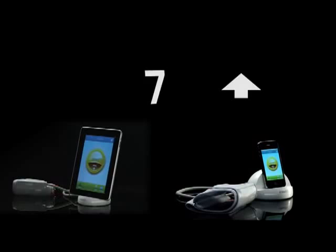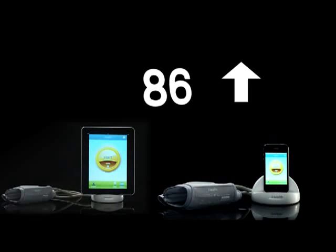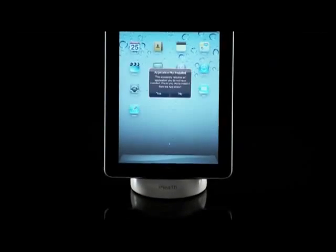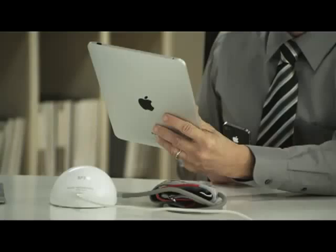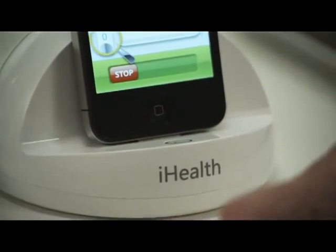iHealth's battery charge lasts for up to one month, around 100 tests, and it doesn't consume the battery life of your iPod Touch, iPhone, and iPad. The iHealth blood pressure dock doubles as a charging station and a dock for your iPod Touch, iPhone, and iPad. iHealth.